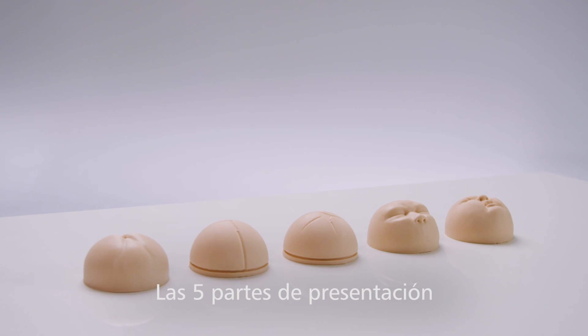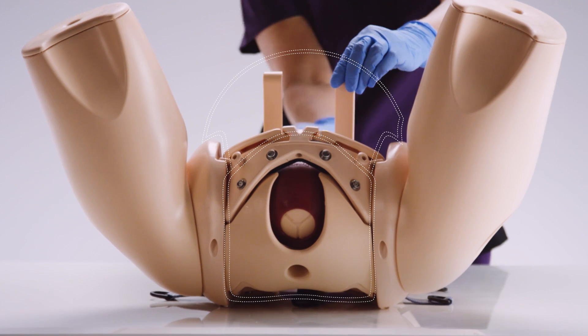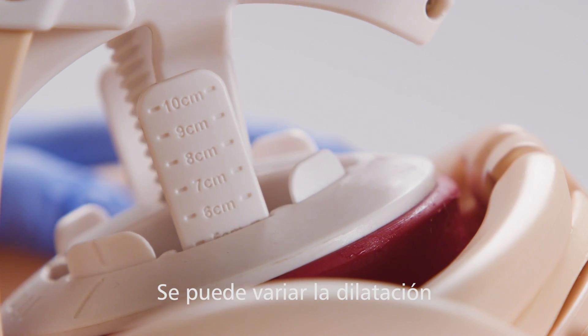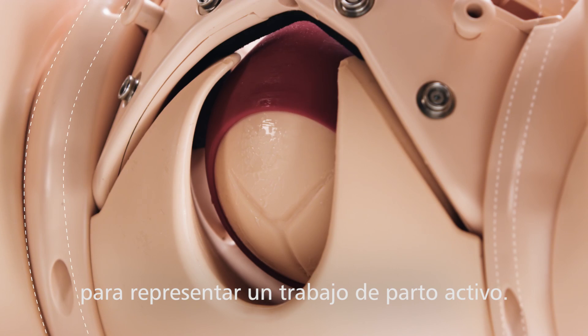A set of five interchangeable presenting parts provide practice in assessing both normal and abnormal presentations. At the same time, the dynamic cervix is used to vary dilation from 4 cm all the way up to 10 cm to realistically represent active labor.